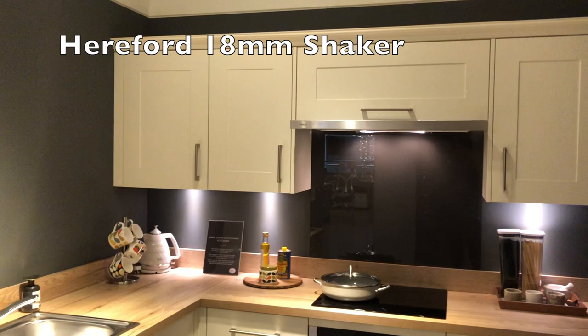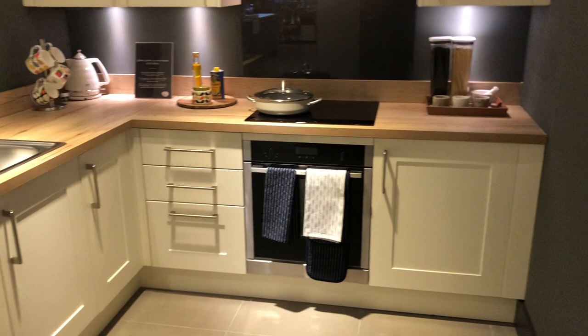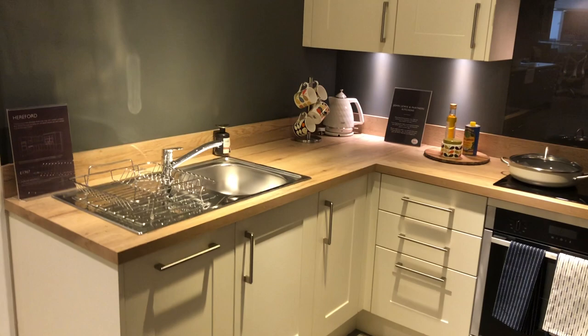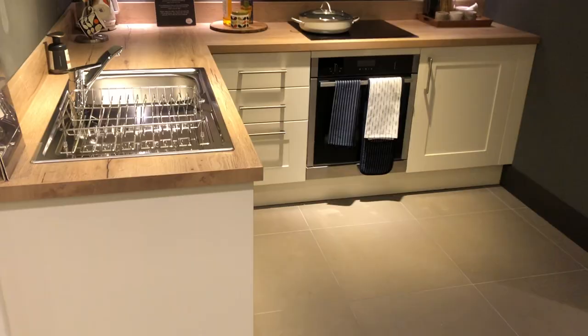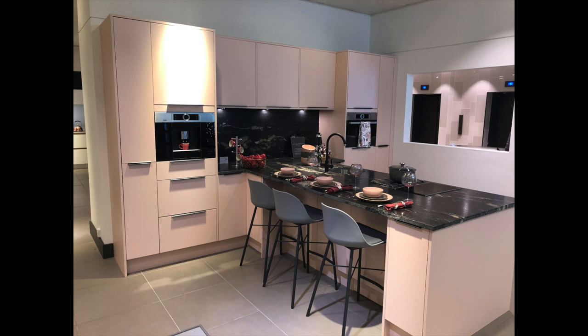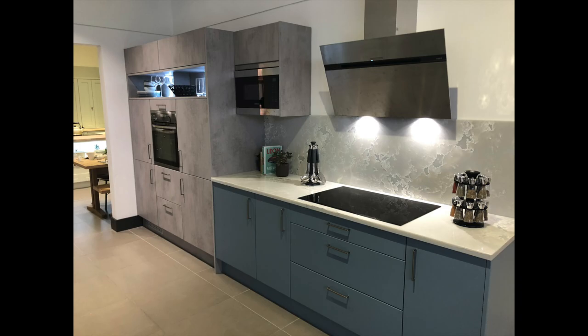This is the John Lewis showroom and this is the Hereford 18mm shaker kitchen that my quote was based upon — it was the nearest match they had. As you'd expect from John Lewis, they really did have high quality looking kitchens on display. This is probably the worst one of all of them and even this is still pretty nice. I particularly liked how on-trend John Lewis were with different looks, different units in the same kitchen, some colours quite out there — really impressive.